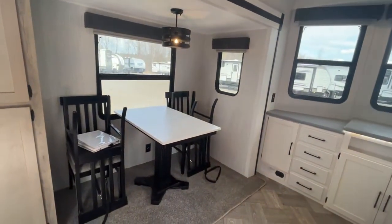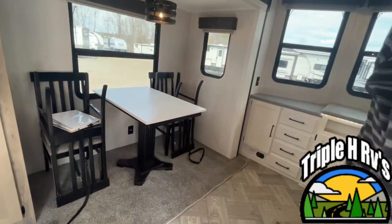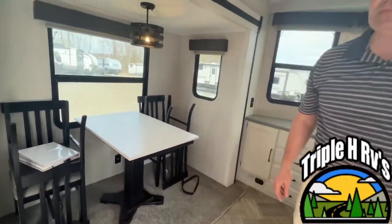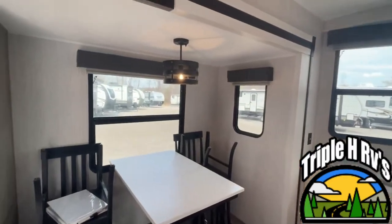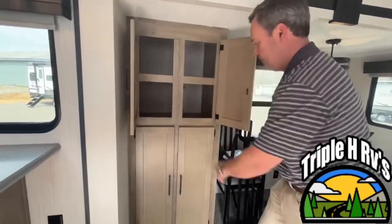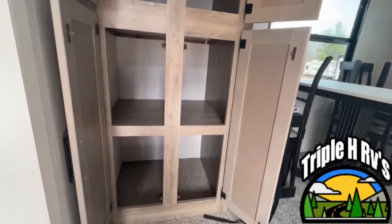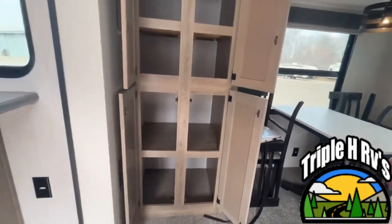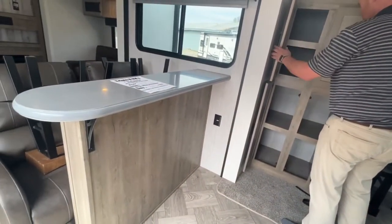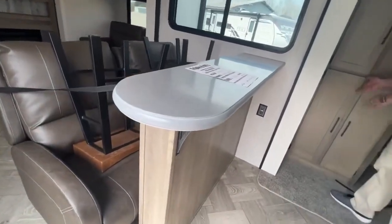Coming right around into your breakfast nook, you will see that it gives you a freestanding table and chairs. This trailer is still in travel mode so everything is strapped down, but you have plenty of seating for four adults with nice windows around it. You also have a pantry area right here with very deep shelves.